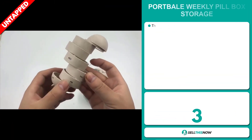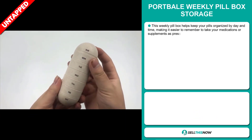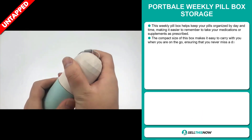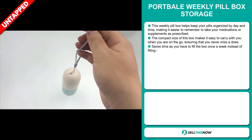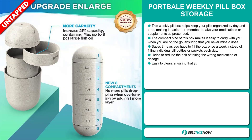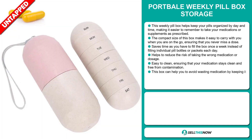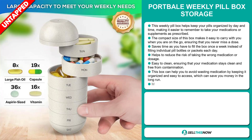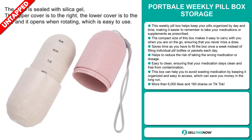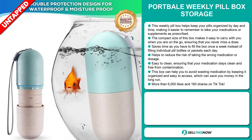The Portable Weekly Pillbox Storage. This weekly pillbox helps you keep your pills organized by day and time, making it easier to remember to take your medication or supplements as prescribed. The compact size of the box makes it easy to carry with you when you are on the go, ensuring you never miss a dose. It saves you time, as you only have to fill the box once a week. It helps you reduce the risk of taking the wrong medication or dosage, and is easy to clean, ensuring that your medication stays free from contamination. This box can help you avoid wasting medication by keeping it organized and easy to access, which can save you money in the long run.